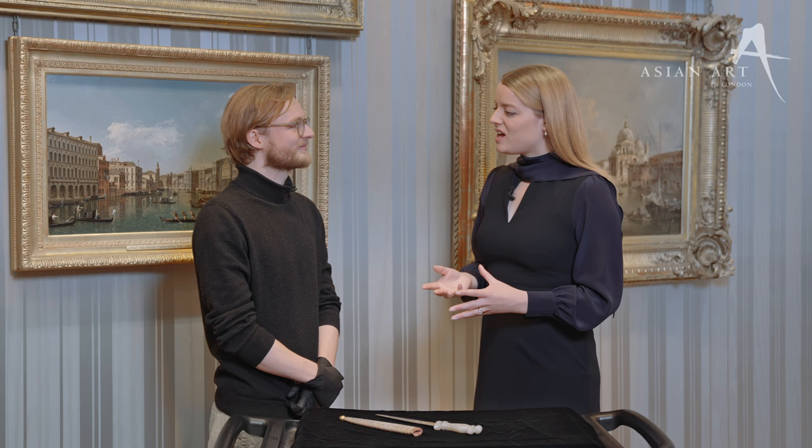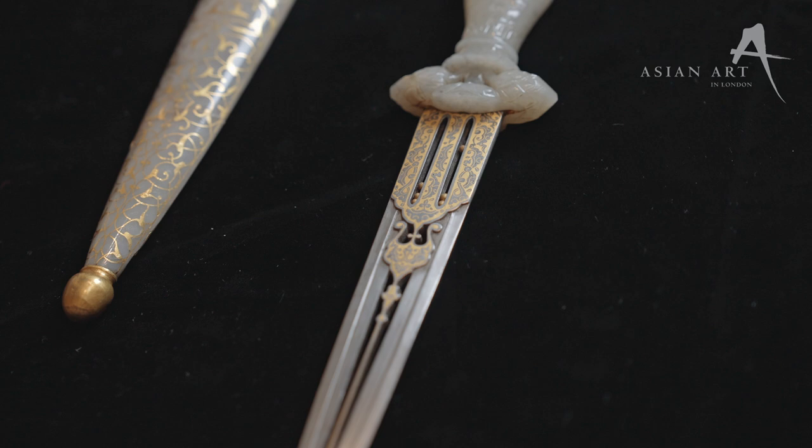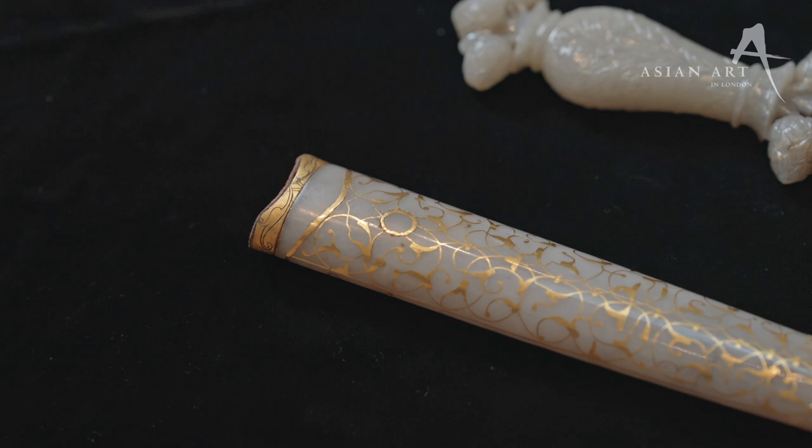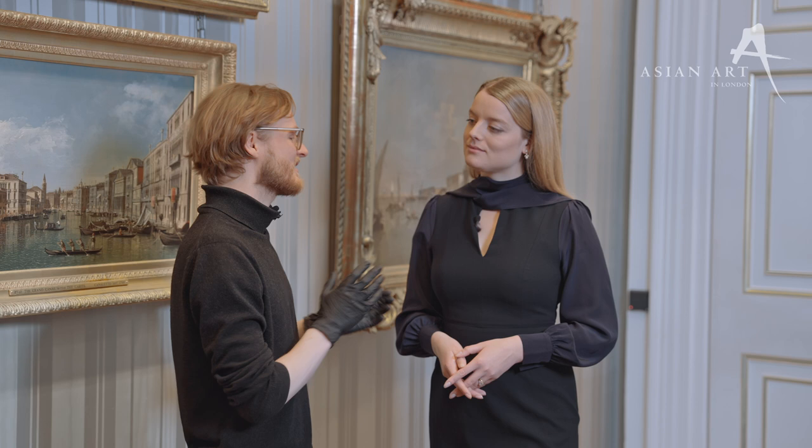And Sir Richard Wallace — he returned to London after the Prussian siege of Paris. At that point, was the collection of arms and armour already underway? Actually, the initiator of the collection was the fourth Marquis of Hartford, the predecessor of Sir Richard Wallace. He went to Istanbul as a young man in his twenties and loved the city, and he raves about it in letters to his mother. Later in life, he started collecting so-called Oriental arms and armour at auctions in Paris, which really aligned with high society at the time.